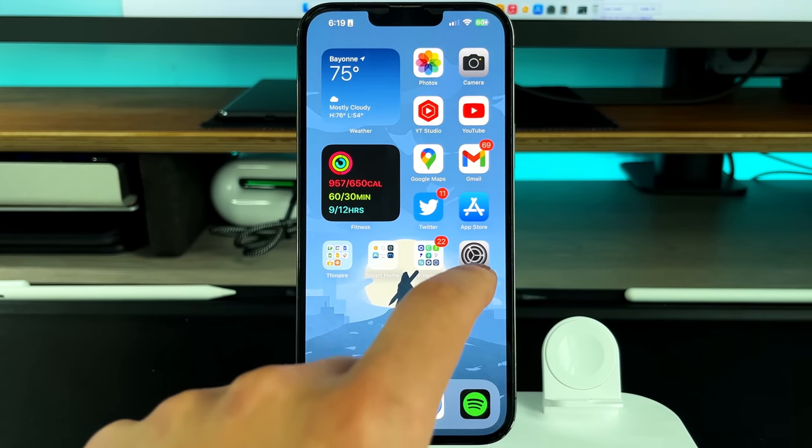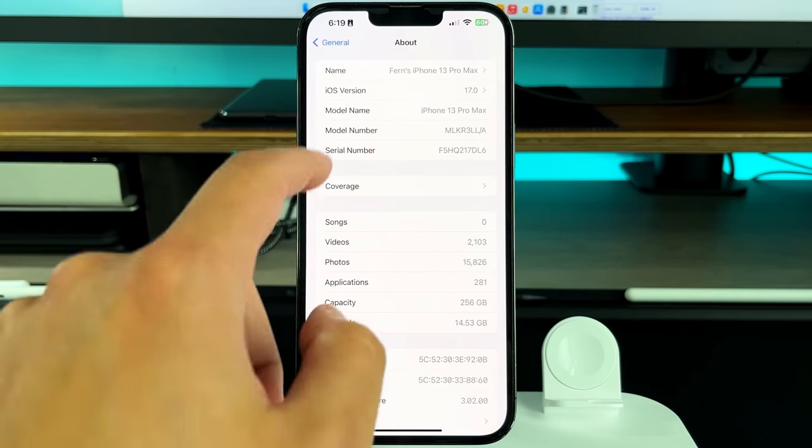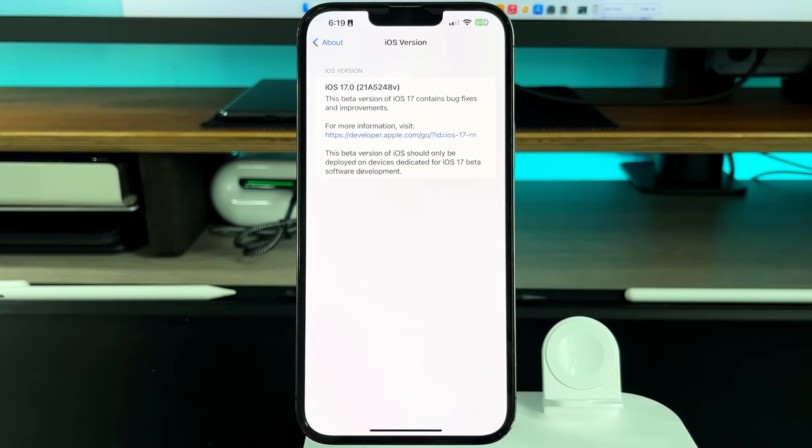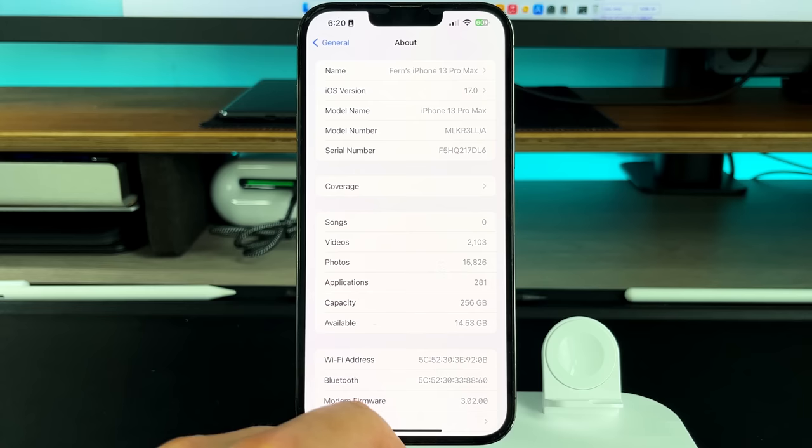If you go into Settings, General, About, you can see we are on build 21A5248V. Normally it doesn't go up this high — you only go up this high with that last letter moniker when it's one of these bigger updates. Every two weeks we'll probably get an update until we get the final release, which probably won't be until mid-September to early October depending on when the iPhone 15 lineup releases.